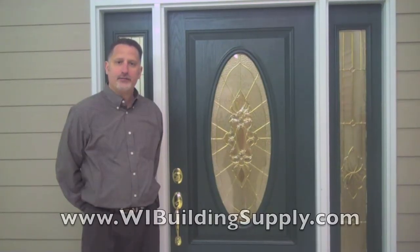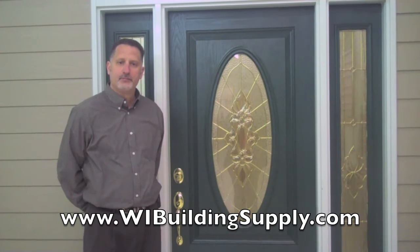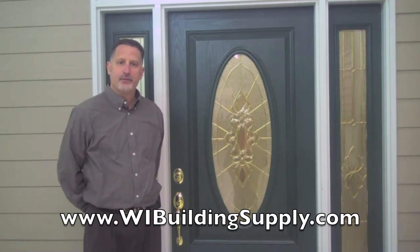This is one of our entry systems that we could construct for your home. Please stop in and see one of our sales representatives.